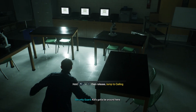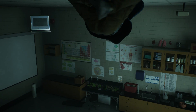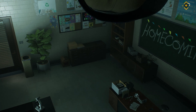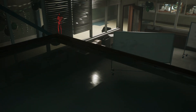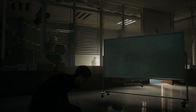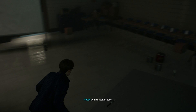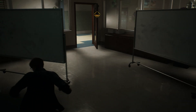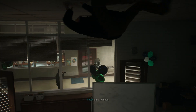This kid's gotta be around here. Library to Photolab, Photolab to Gym, Gym to Locker. Easy. Path is clear. Time to move.